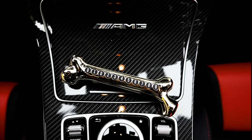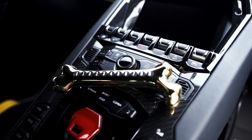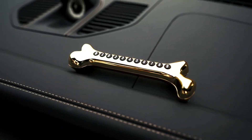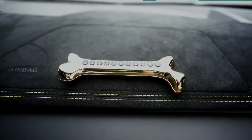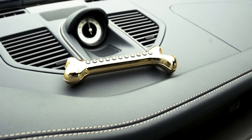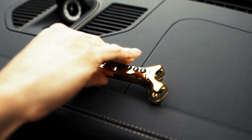Make your phone number easily visible to any driver with this stylish and versatile car accessory, available in both chrome silver and gold, complementing any car interior. The plate comes with four sets of numbers that can be easily arranged and replaced as needed. You can place the phone number plate anywhere you want and it will stay firmly attached thanks to the adhesive stickers provided. Never again will drivers struggle to find your phone number while on the road.